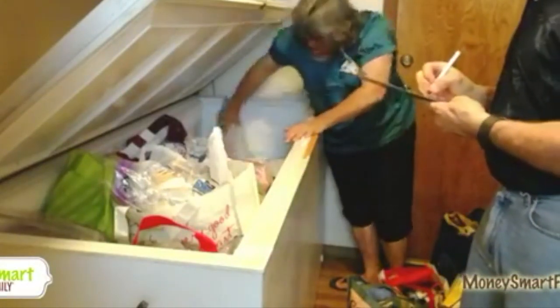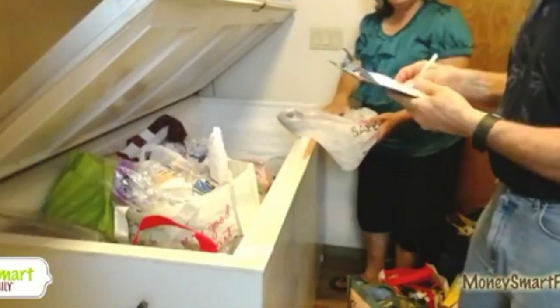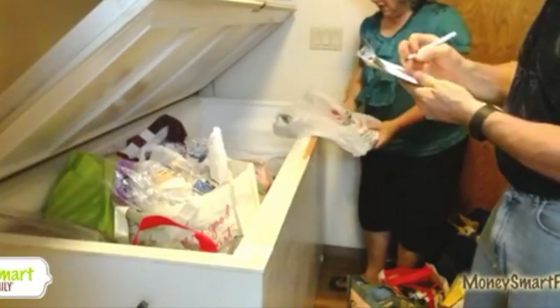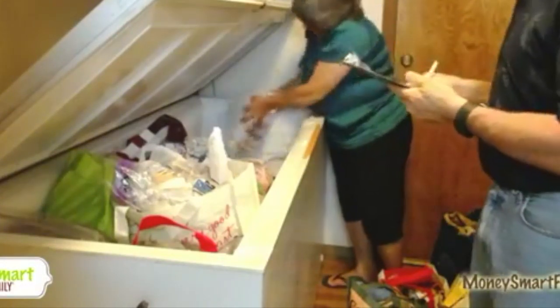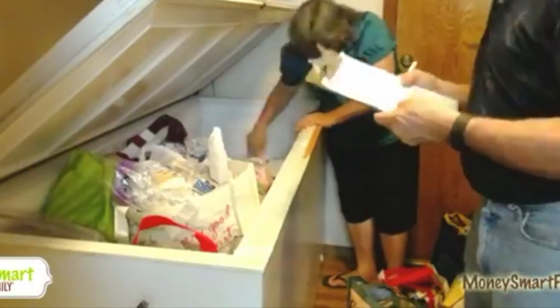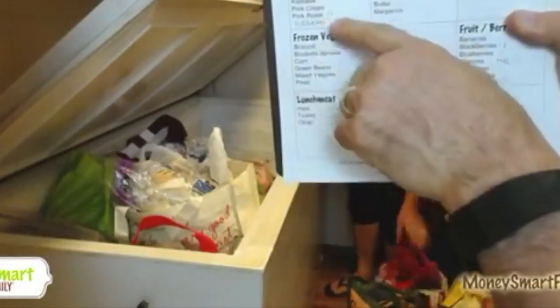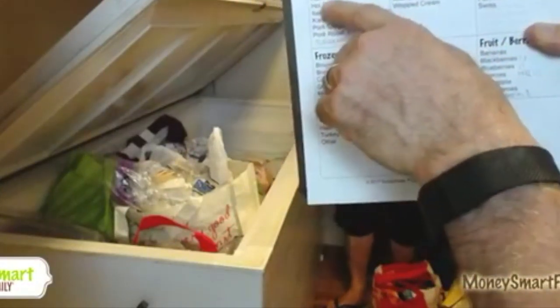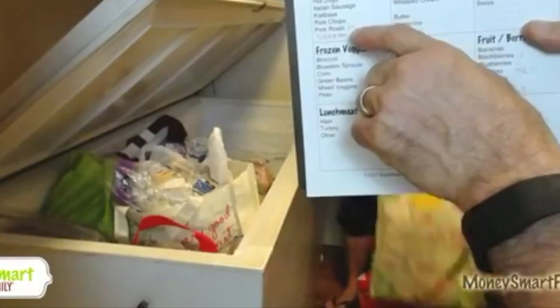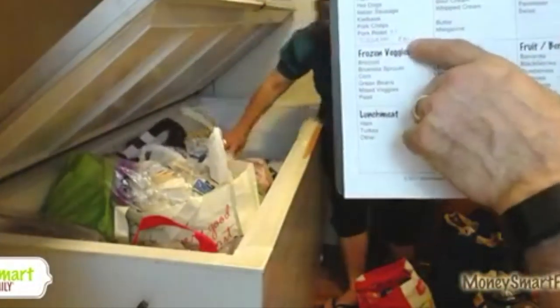I've got a slab of ribs we're going to use in September. I've got a chuck roast we're going to make into a pot roast. So you can see how it's coming along — we just put hash marks and we'll know how much we have. Then she can plan a menu: she knows she has a roast, three hams, so she may make a recipe with one of them, make a pork roast, throw the turducken in, and save the ribs for a special event.